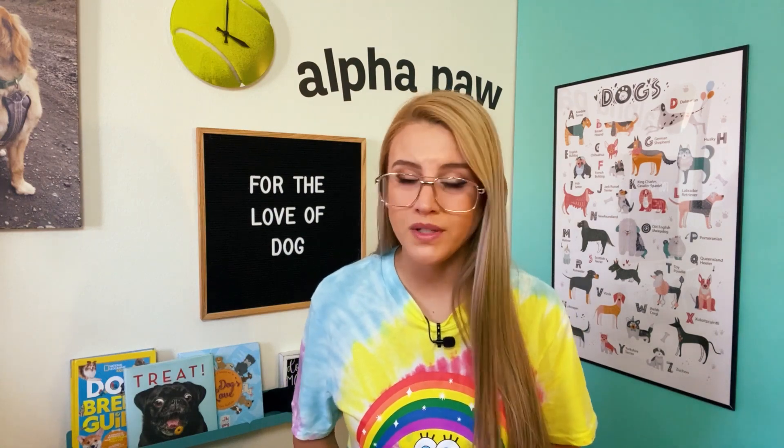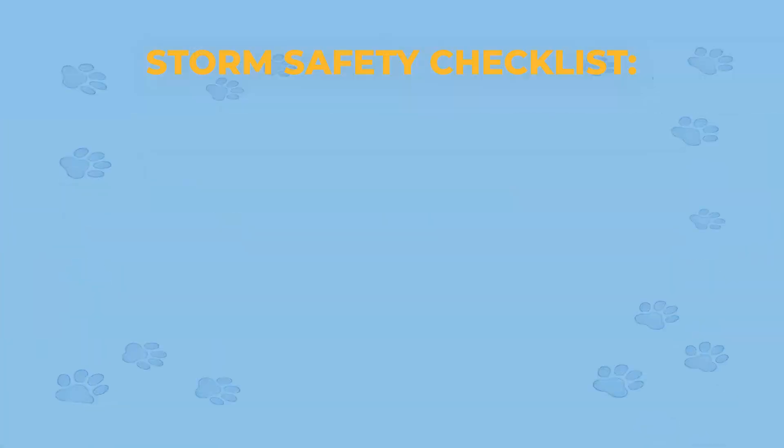The first thing you're going to want to do, just like you would do for yourself and any other humans in your household, is gather supplies. You'll want to make sure that you have enough food and are stocked up for your pup for at least five days. Ensure that you keep the food in an airtight and waterproof container and make sure you have your pup's bowls ready to go as well. If your pup is on any medication or necessary supplements, you'll want to make sure that you have these in your storm kit as well.